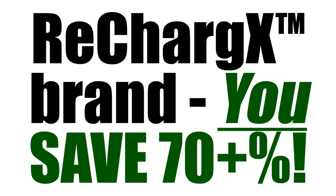And our Rechargex brand toner refill kits save you 70 plus percent over the office superstore price. So that means you can refill your cartridge three times for what it used to cost you to buy one brand new cartridge.